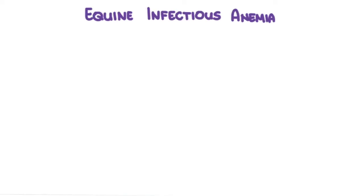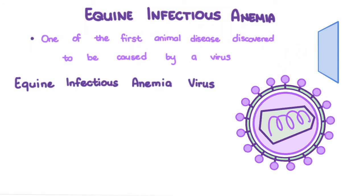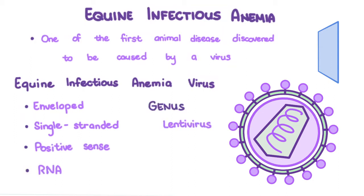Equine infectious anemia was one of the first animal diseases discovered to be caused by a virus, which at that time was called a filterable agent. The equine infectious anemia virus is an enveloped, single-stranded, positive-sense RNA lentivirus of the family Retroviridae.